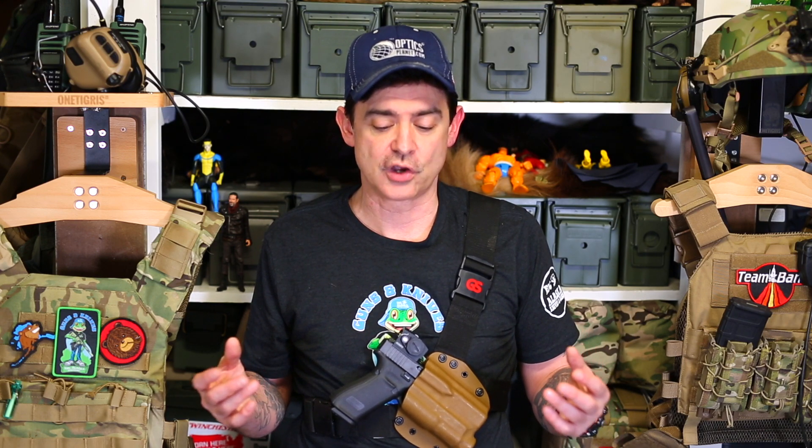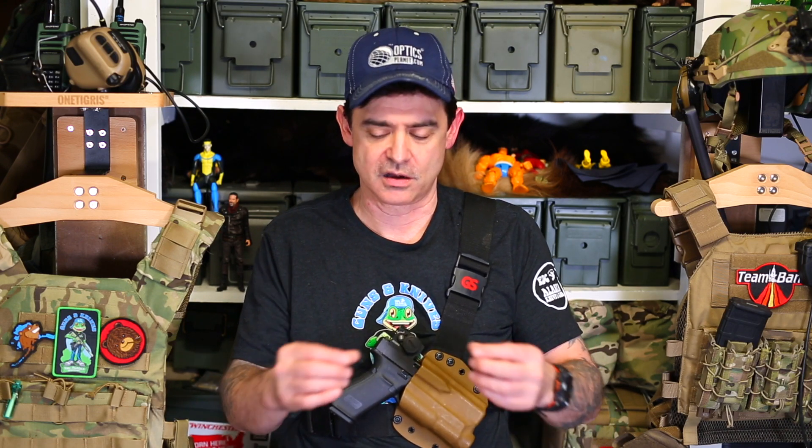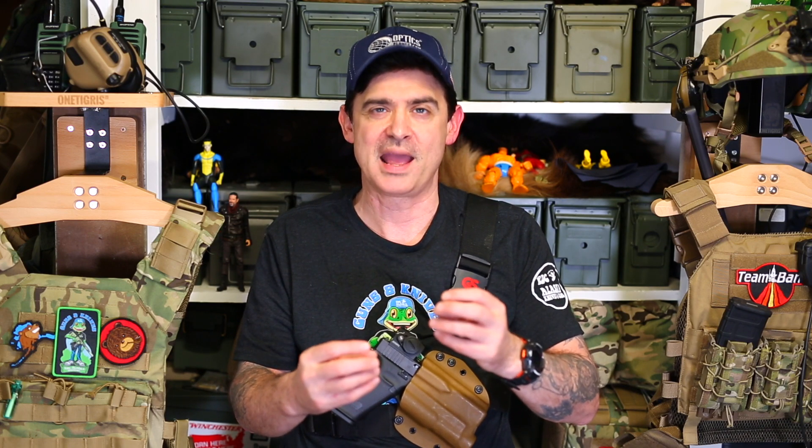We've got these amazing magazines where companies are forming an entire pistol around the magazine — such as when the Hellcat came out. They're doing these stack-and-a-half magazines that are pretty incredible. They are much slimmer and pack more rounds into a smaller compact magazine than your standard magazine. I'd like to see that done with the 10mm. It would be great to have more capacity — just build the pistol around a magazine that you put a lot of work into.